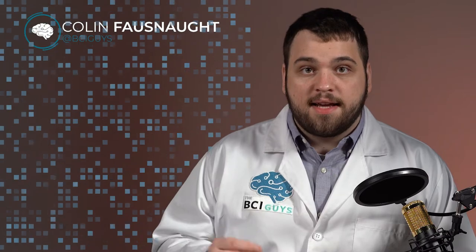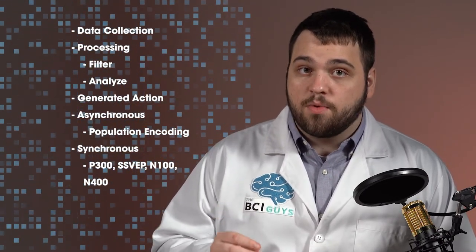Hi, I'm Colin Fosnott with the BCI Guys, and today we're going to talk about how brain-computer interfaces work. Nearly all of the BCI technologies that have been developed to date were in the medical realm. Generally, BCIs have been developed for people that have limited communication or motor capabilities.